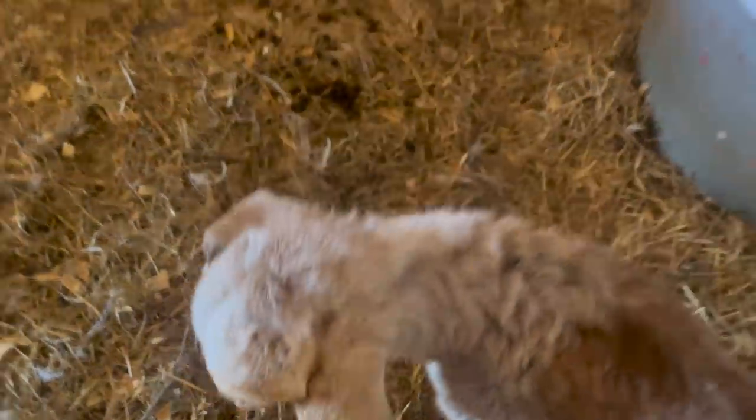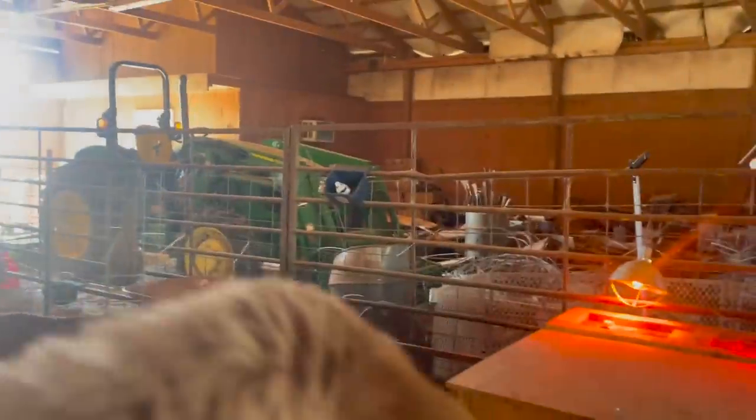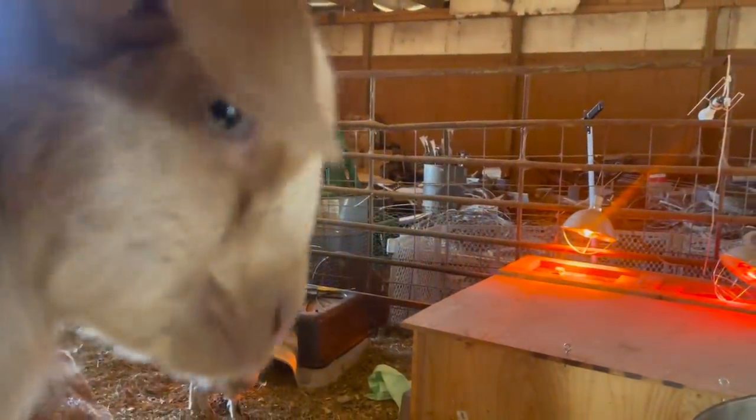You gotta be careful with these little goats — they think everything is food. Nope, stay back buddy. Look how fat this sucker is. You are a big fat dude!